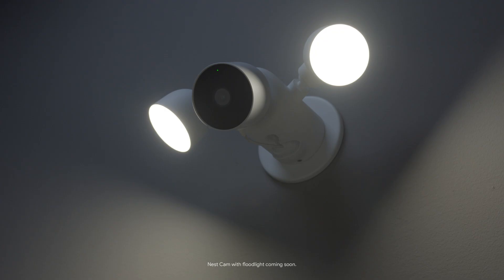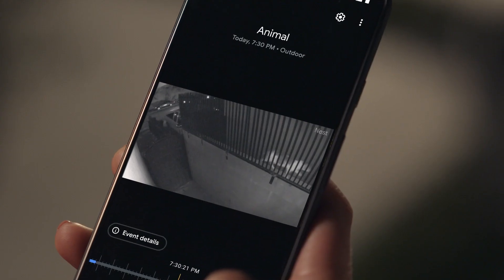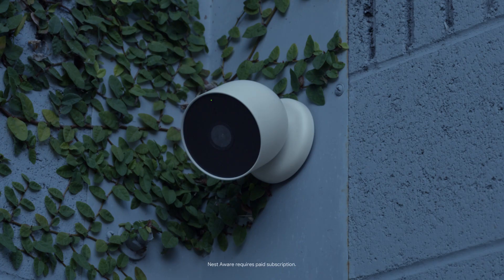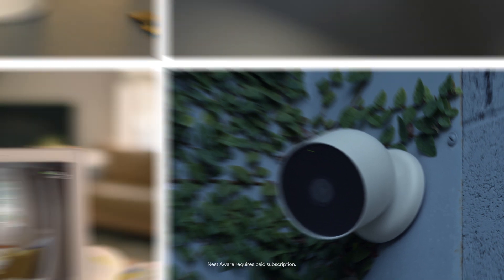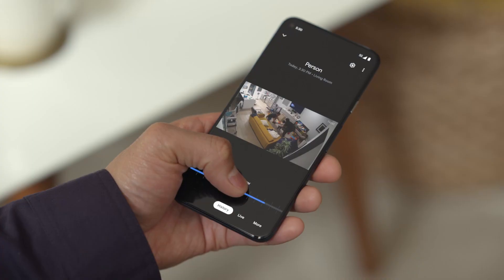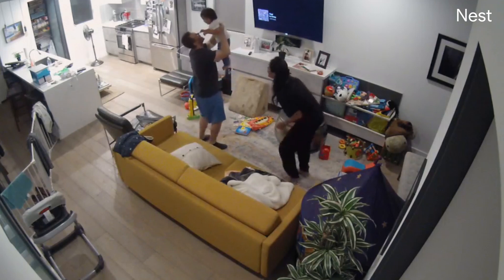Then there's the Nest Cam with Floodlight, which automatically responds to motion. It'll also record and let you re-watch clips of important events from up to the past three hours. But if you want to go further back in time, sign up for Nest Aware on the Google Store. Starting at $9 a month, you'll get 30 days of event playback from your Nest Cams, doorbell, and displays — so you can re-watch moments like this.